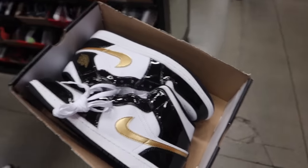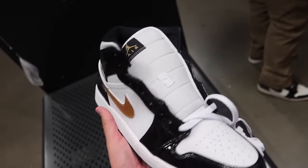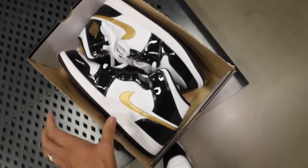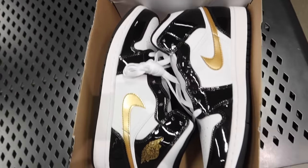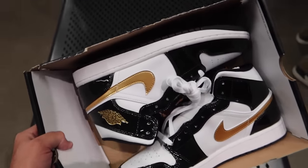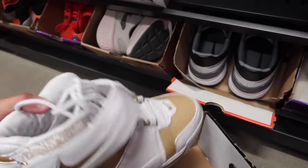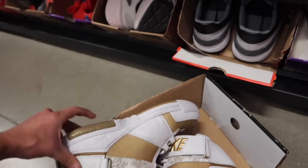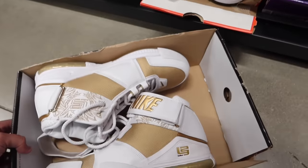We got some Air Jordan 1 Mids in here — patent colorway, we got the gold, looking kind of like an Air Jordan 11 in here. These ones are going for $109, size 10 and a half — pretty good find. Some retro LeBrons in a gold colorway with white on it — pretty sick find. I don't know who rocks these, probably some OGs. These are going to be $100, size 10 and a half.